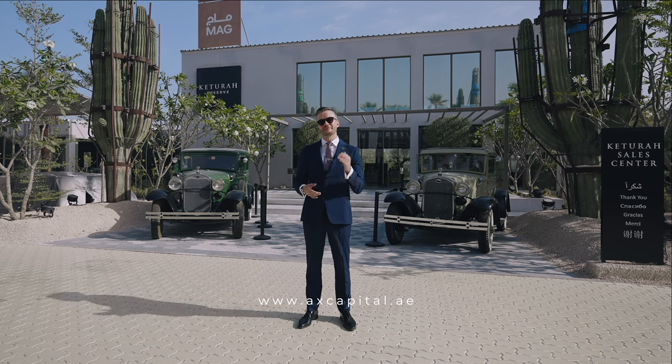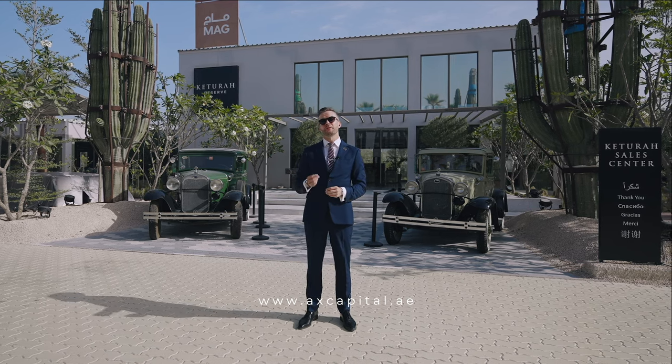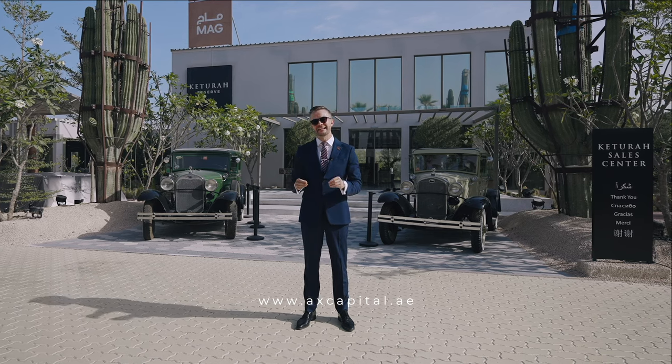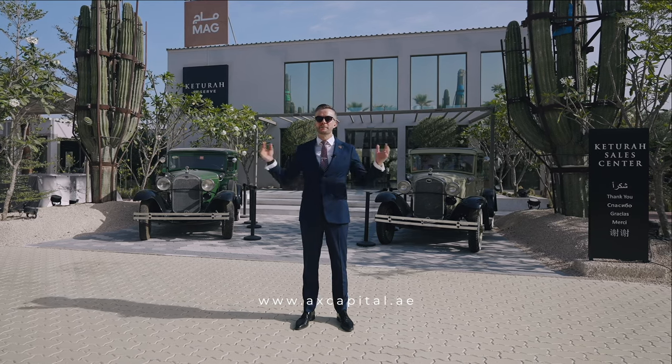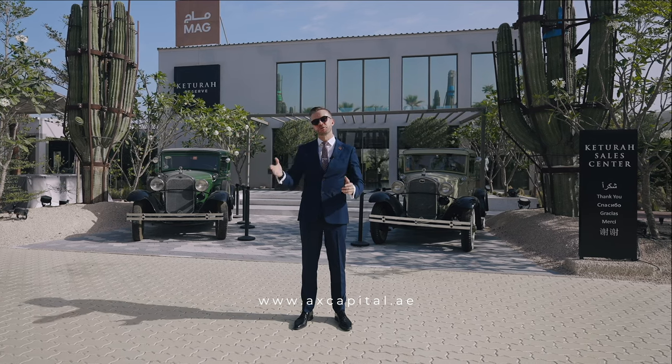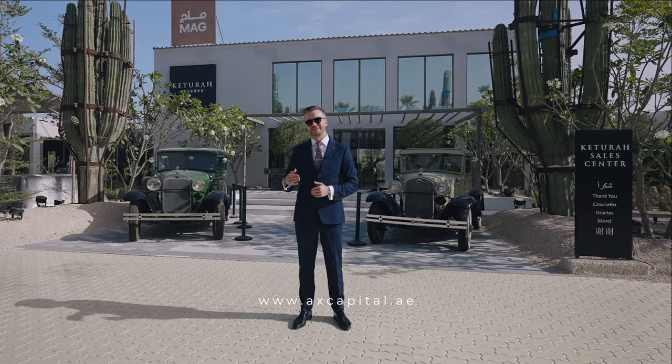Welcome, my name is David James and today I'm going to show you around one of the most innovative and unique property projects that exist here in Dubai. It's all about bringing nature and luxury lifestyle together — it's called Couture Reserve. Let's go take a look.